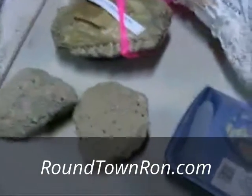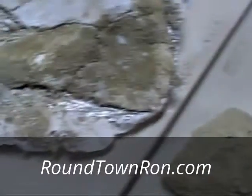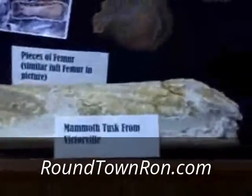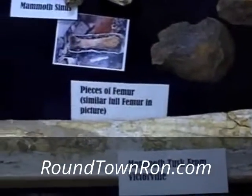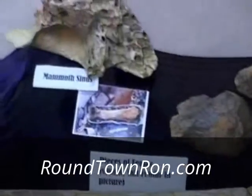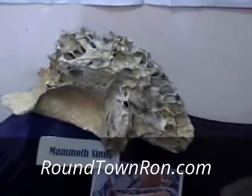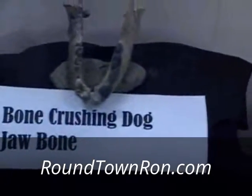Look at that one — I can see the teeth. And here's a mammoth tusk from Victorville. This is a mammoth sinus — isn't that something? And here are mastodon teeth — boy, they're big. And here's a bone-crushing dog jawbone.